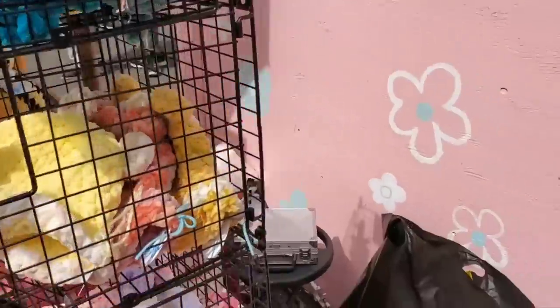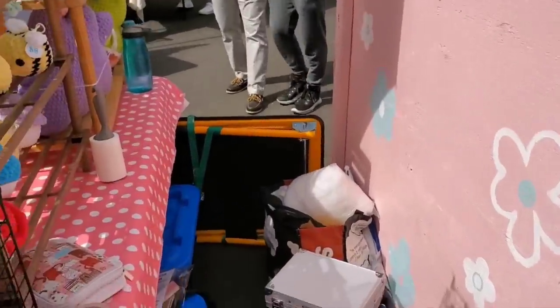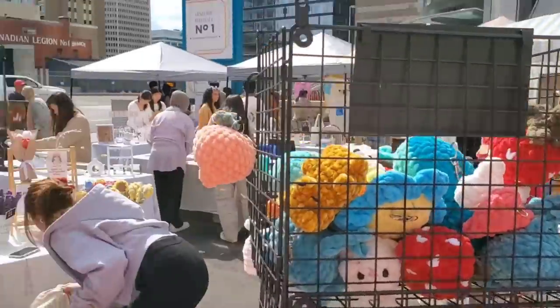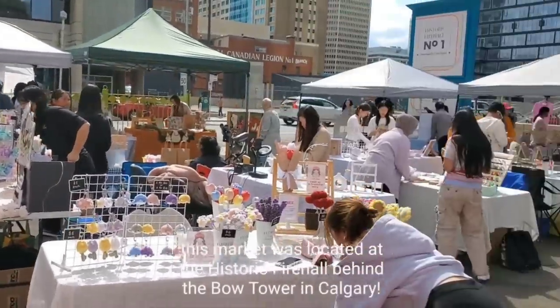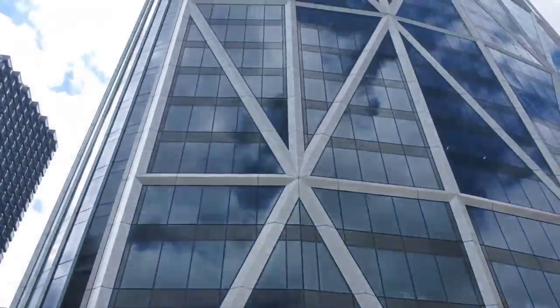Here's my table setup and behind my table at the market.